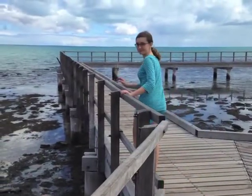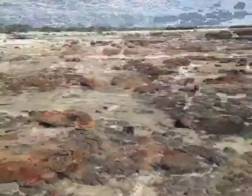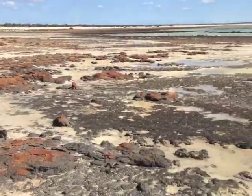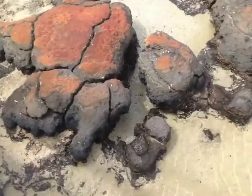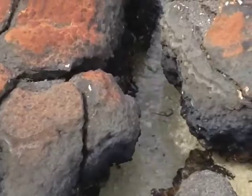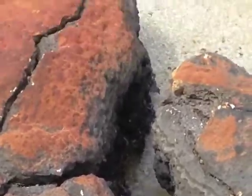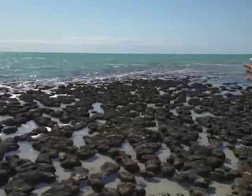These cyanobacteria stromatolites have built up layer upon layer of calcium carbonate between sheets of bacteria. The tides wash in and out with extra salty seawater, and the temperatures in Hamlin Bay get up to 113 degrees Fahrenheit in the summer months. Cyanobacteria survive because other organisms, like algae, have trouble competing with them under these conditions.